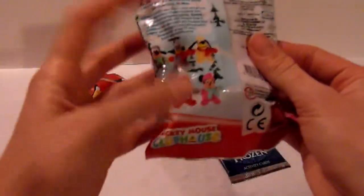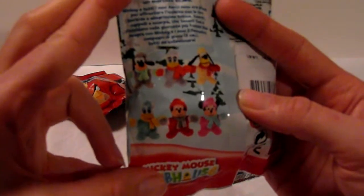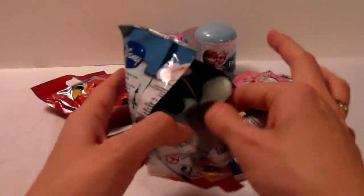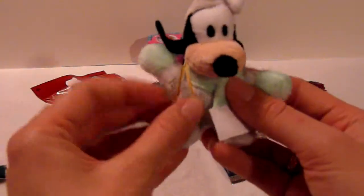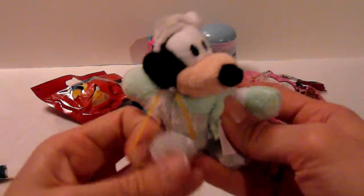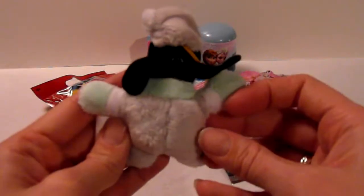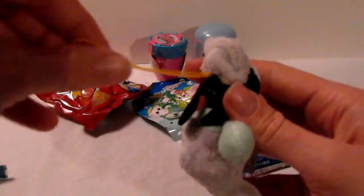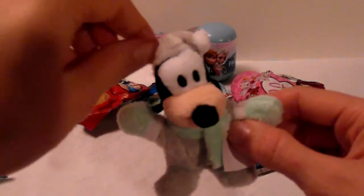So let's start with this one to see which one we get, and we can get these six characters here. So let's see which one is in here. And we got Goofy! He is very cute. There's a string here so you can put it on your keys or on your backpack.